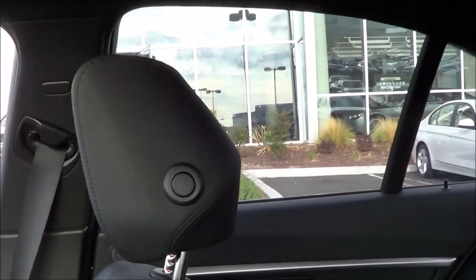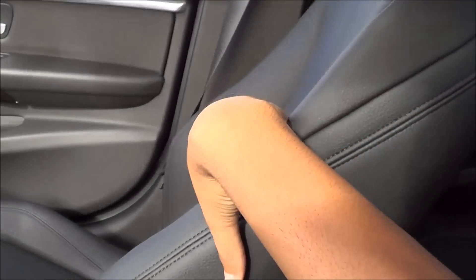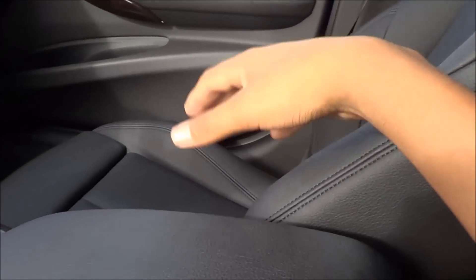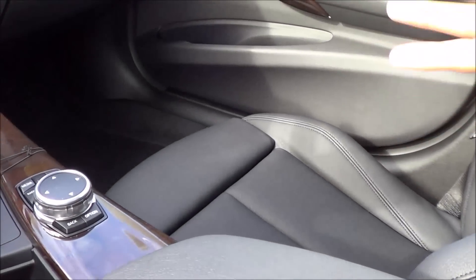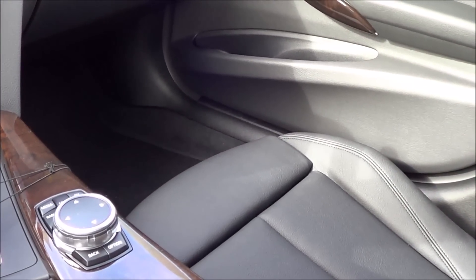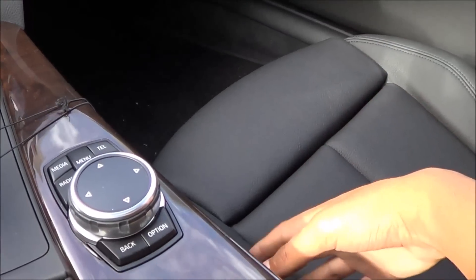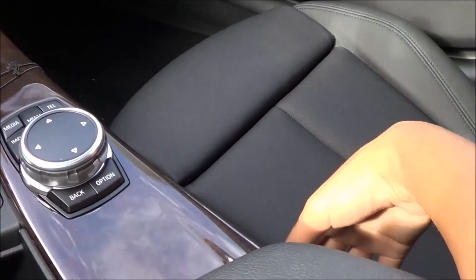It's really easy to see out of the 3 Series. As far as the seats go, they are very comfortable — you'd certainly take this vehicle on a long road trip. But you can also take it on twisty canyon roads, as these seats hold you in place pretty well, providing excellent thigh support and excellent support on the side bolsters.